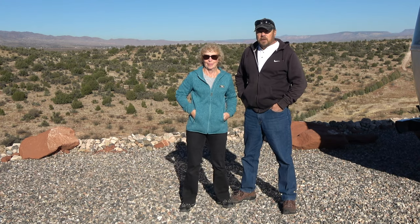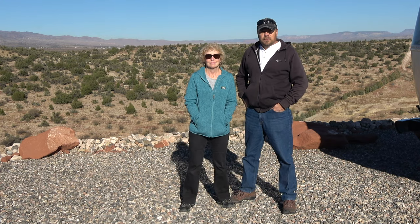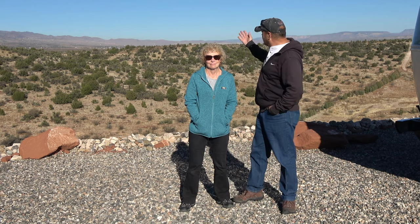Hi guys, this week we're here at Sedona View RV Resort — check out the view! But first, we've got to tell you how we got here, and we'll do that right after this.